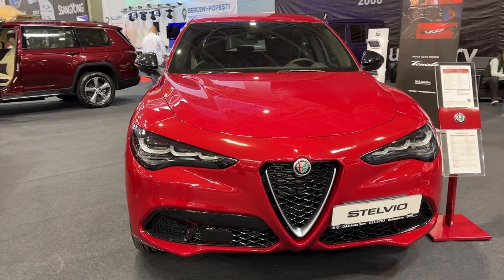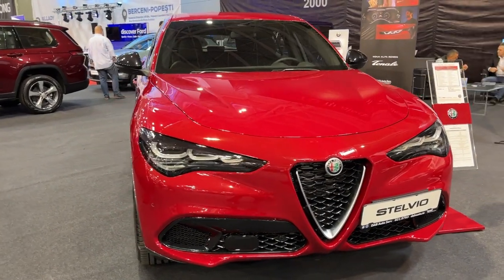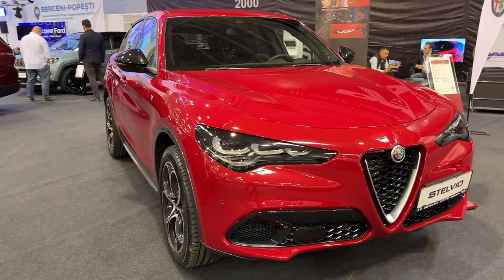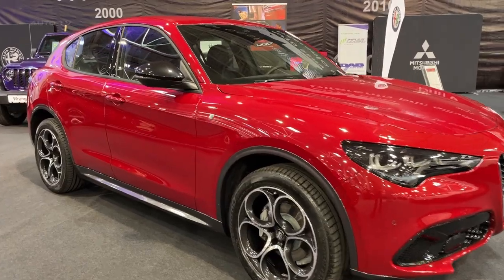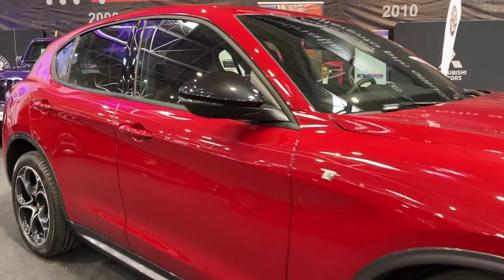The charismatic 2023 Alfa Romeo Stelvio delivers sporty style and impressive handling. It stands apart from other compact luxury SUVs with its passionate Italian styling and nimble driving dynamics that evoke the brand's sports car heritage.